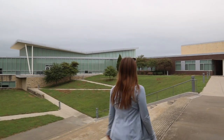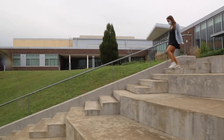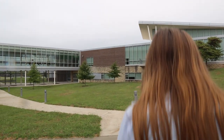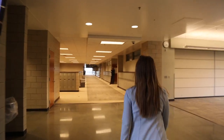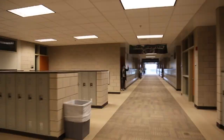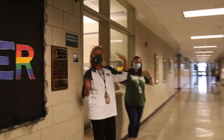Our next stop is the 700s hallway. A quick way to get there is through a beautiful courtyard. This hallway consists of all of our language classes, including Spanish, French, and Chinese. A few science classes are located here as well. This hallway is commonly known as the sophomore hallway. Moving on to the 600s hallway, we have our athletics and activities office.